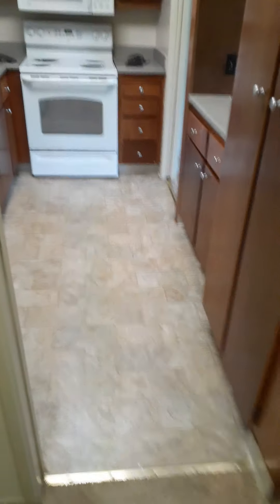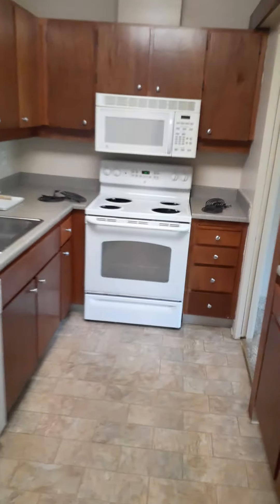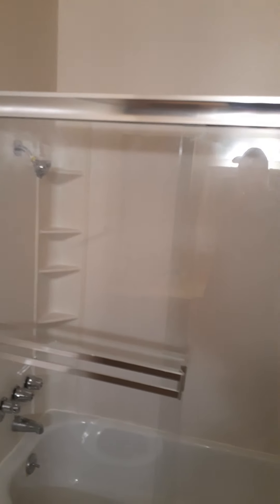And here's the other doorway going into the kitchen, so you have two doorways which makes it nice and convenient. Going back to the hallway, here's the bathroom.